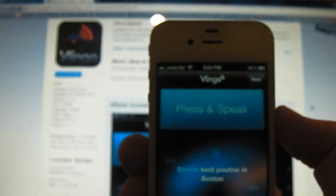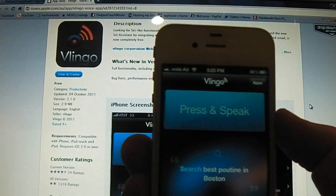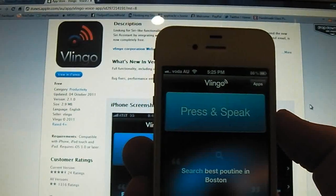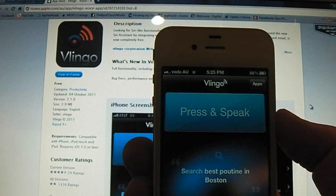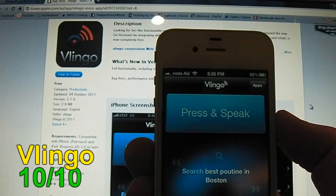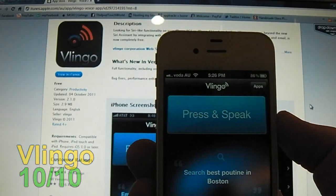There's a few features on Vlingo that I've shown you. There's a lot more functionality, but I recommend you guys getting it and testing it out. Let me know what you think in the comments below — let me know what you think of its response time and how accurate it is. I'm going to give Vlingo a 10 out of 10. It offers everything you want and it's free. Thank you guys so much for watching. Make sure to subscribe, like, and comment, and have a great day.